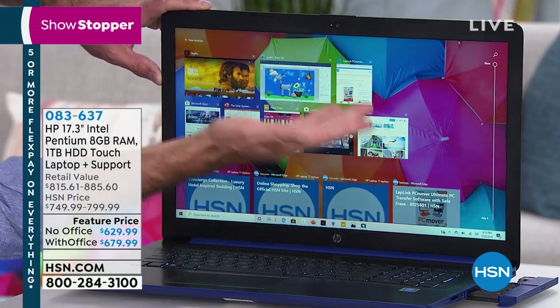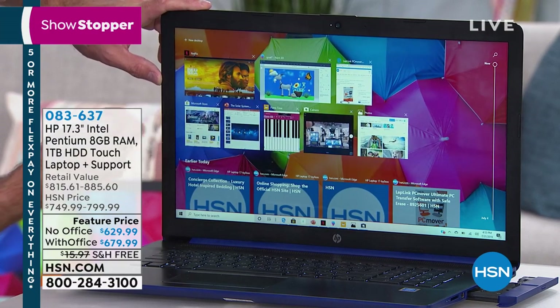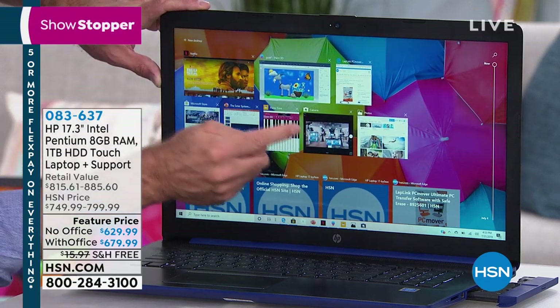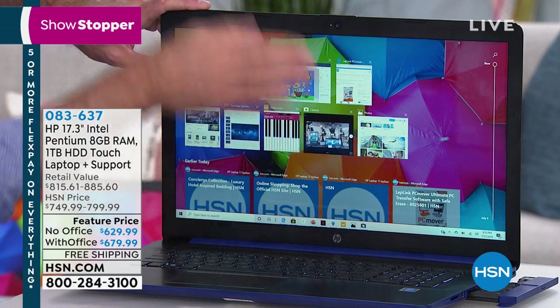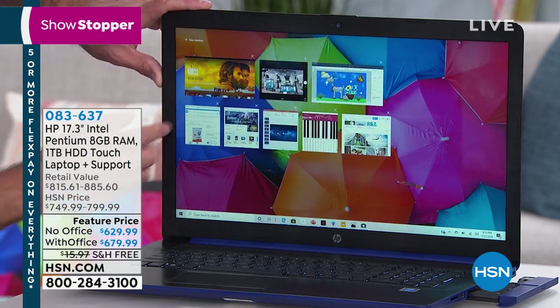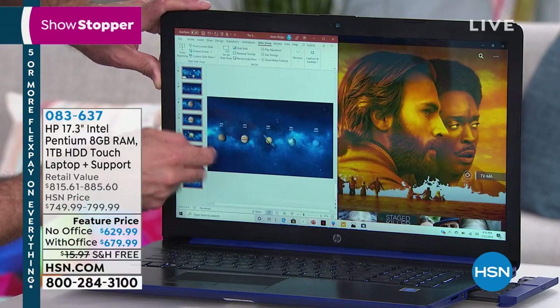We have hsn.com in the browser, Paint 3D, Netflix, the Microsoft Store, a PowerPoint presentation, a piano keyboard, photos, and a live camera — we'll give you a peek at the HSN Studio right there. Eight or nine programs up and running all at the same time, no pausing, no waiting, no hesitating. It's quick.